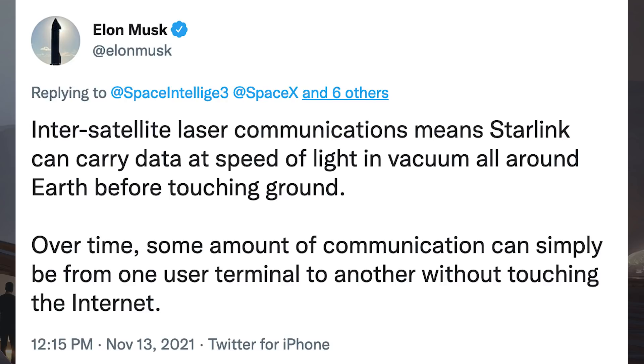Somebody posted a tweet with an infographic about the Starlink launch. Musk responded and said inter-satellite laser communications means Starlink can carry data at the speed of light in vacuum all around Earth before touching ground. Over time, some amount of communication can simply be from one user terminal to another without touching the internet.